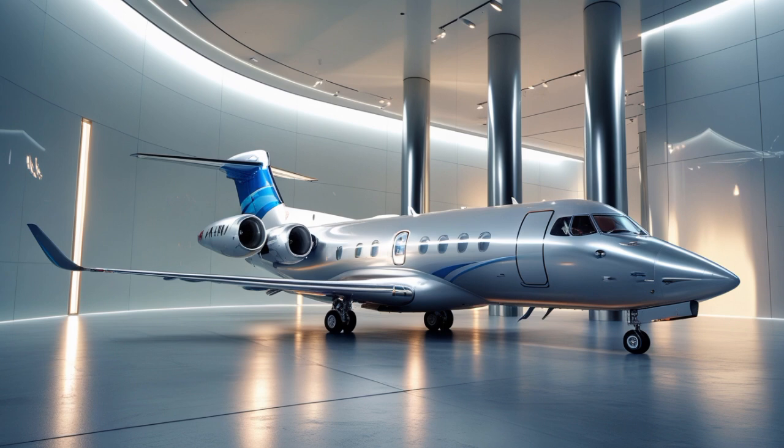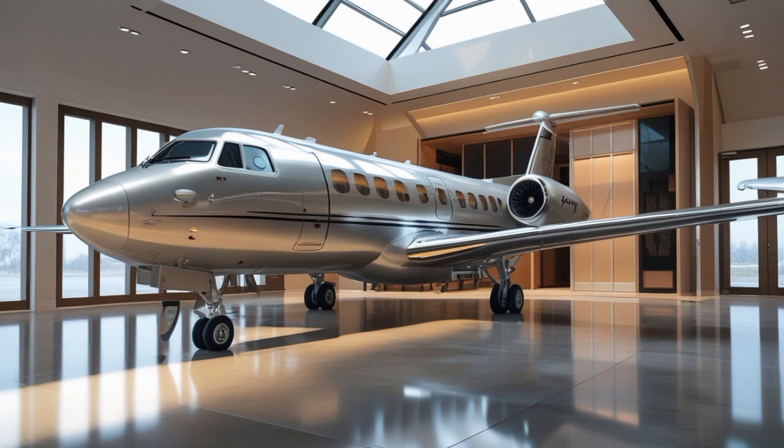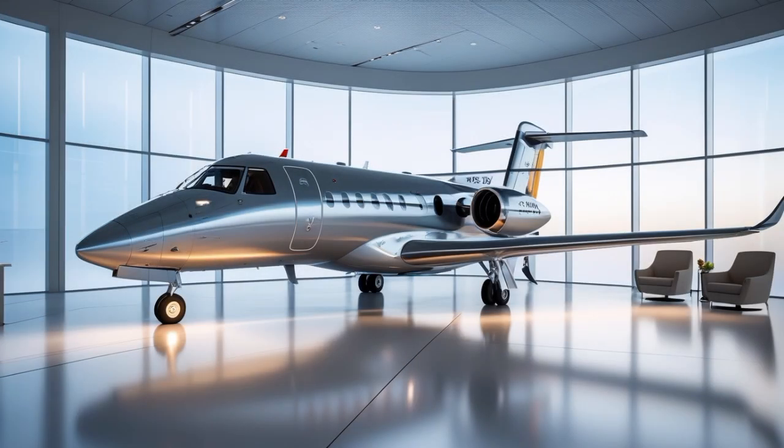There are already a number of airlines placing new orders for the 2025 model, especially in regions like Latin America, Africa, Southeast Asia, and the Pacific Islands — places where infrastructure challenges and cost sensitivity make the ATR-42 the perfect aircraft. Airlines like Silver Airways in the US, PNG Air in Papua New Guinea, and Binter in the Canary Islands all rely heavily on ATR aircraft, and many are expected to upgrade to the 2025 model as it rolls out.